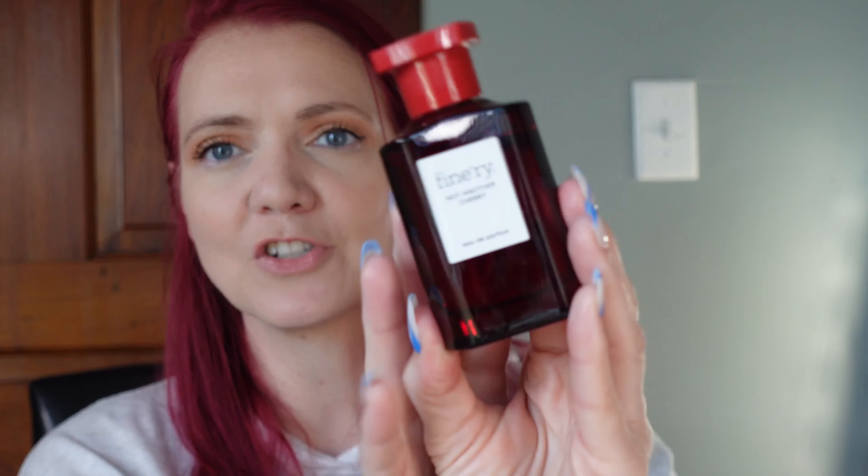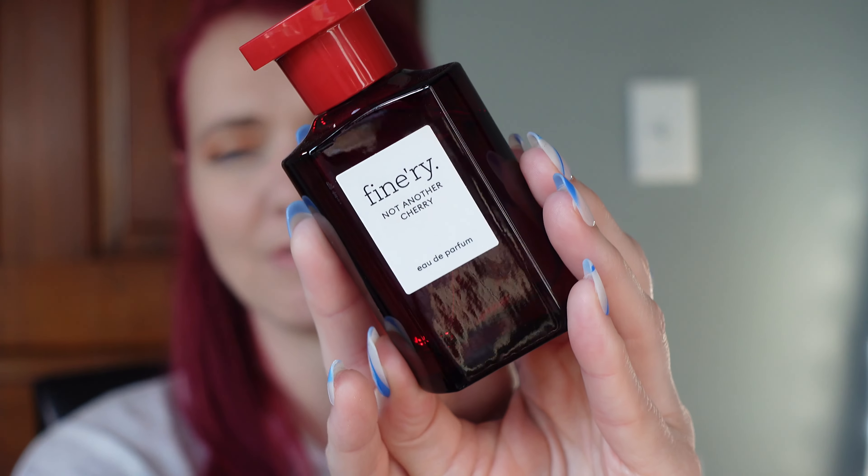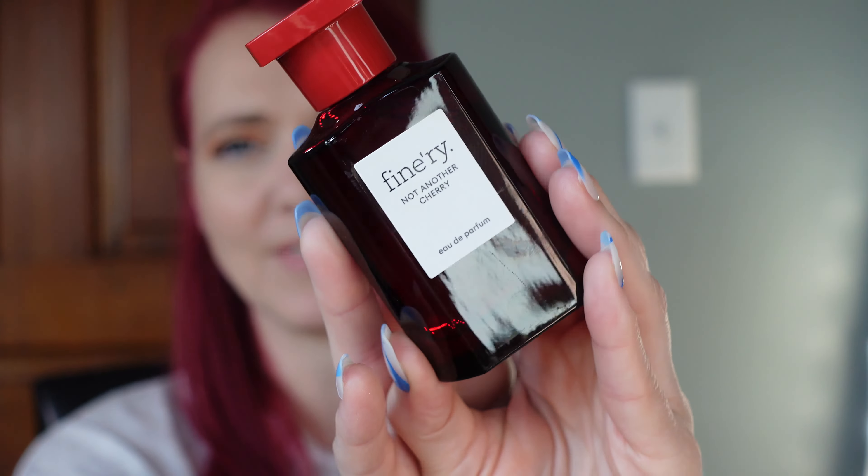These last three products are non-makeup. First up is a perfume: the Finery Not Another Cherry Perfume, which you can find at Target. I picked this up in May or even before that, and I did not like it at all at first — it seemed very heavy and like one of those perfumes that makes it almost hard to breathe. It collected dust for about a month.